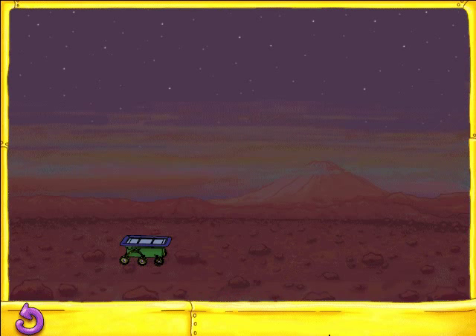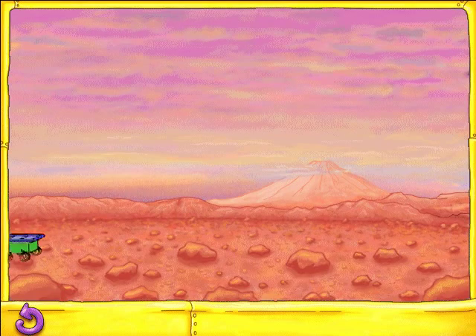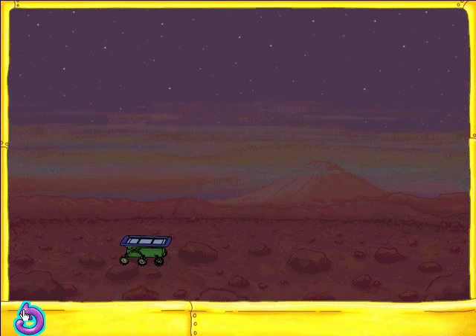Without sunlight, this solar-powered rover isn't going anywhere. Radical roving! Your rover used its solar power source to rove around until the sun went down. Solar power can't get your rover going when the sun isn't showing.